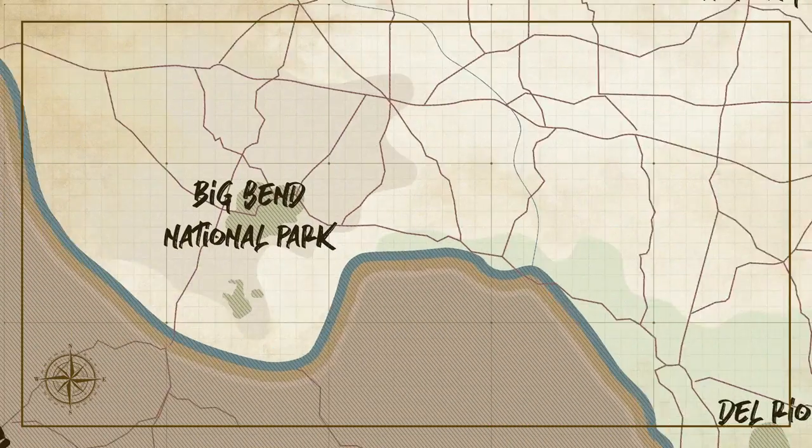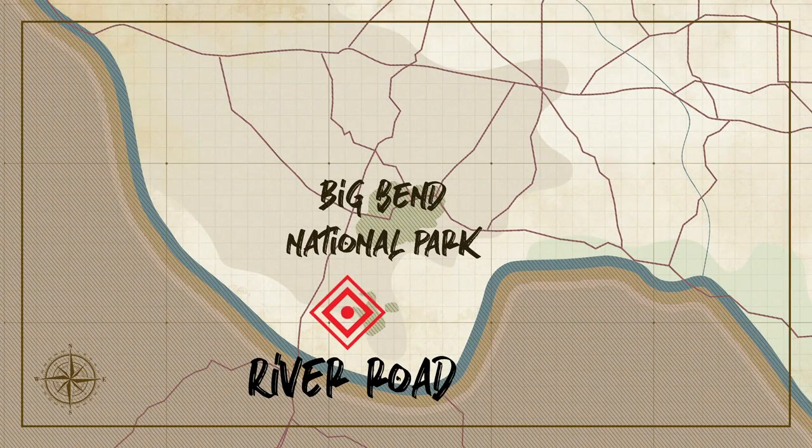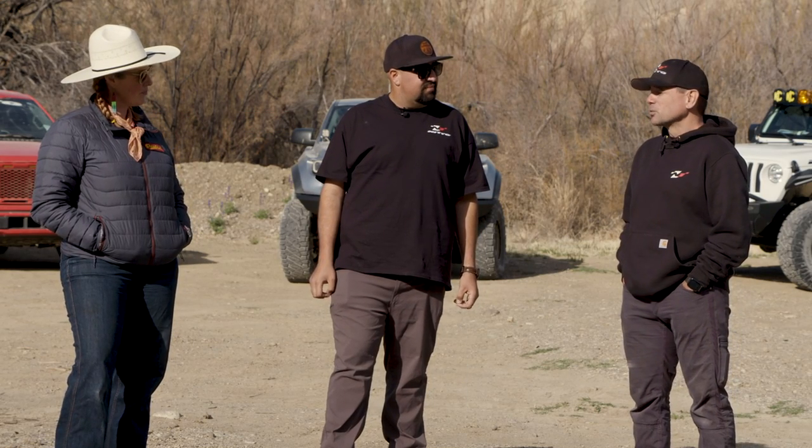Scott, you are a native Texan with a lot of off-road experience. Big Bend is huge — it's over 800,000 acres. You can actually fit Rhode Island into Big Bend National Park. We're going to encounter some harsh environments today, and you've got to be prepared when you come into the park because if you're not, things can go bad quickly.